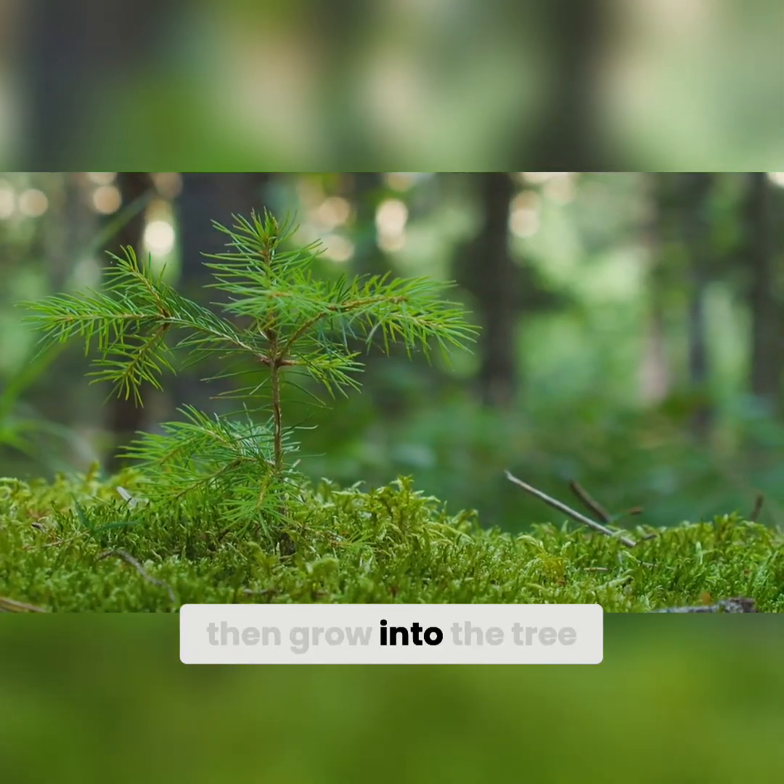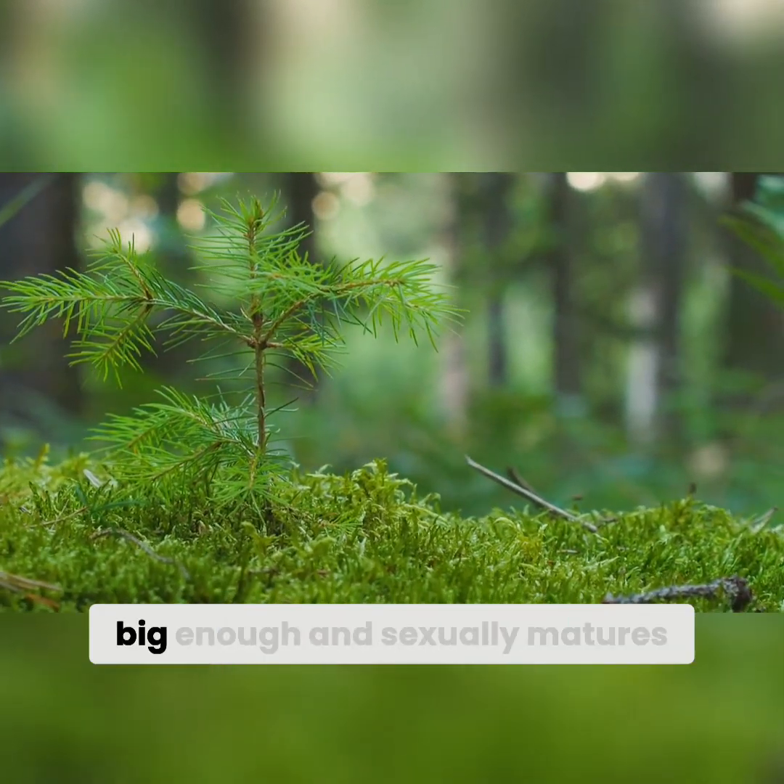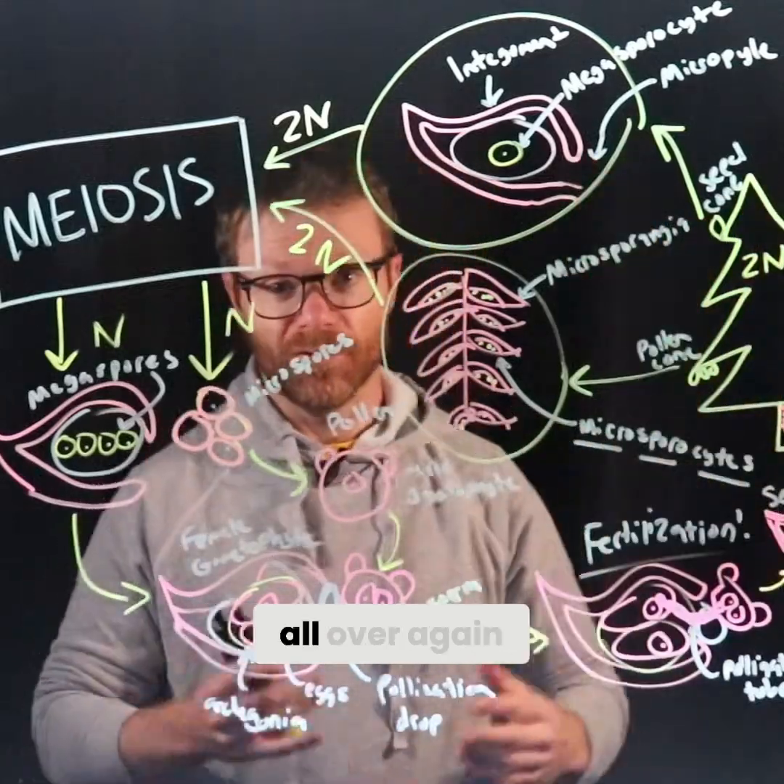When conditions are right it will begin to germinate and grow into the tree. Then years from then, when the tree gets big enough and sexually matures, it'll start the process all over again.